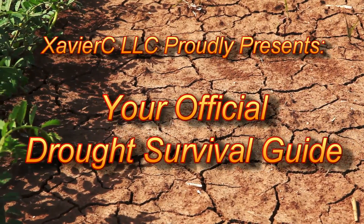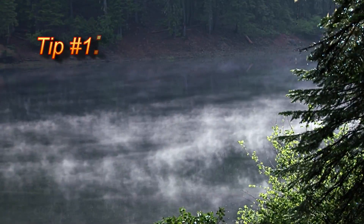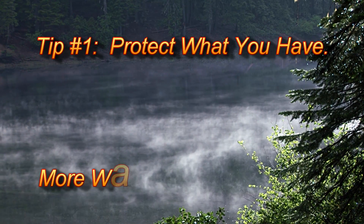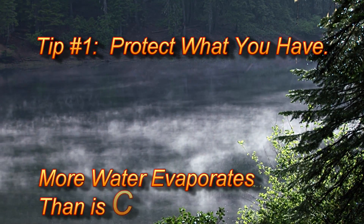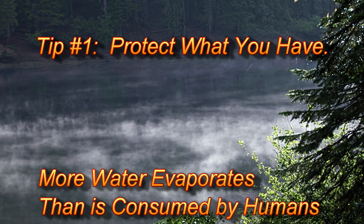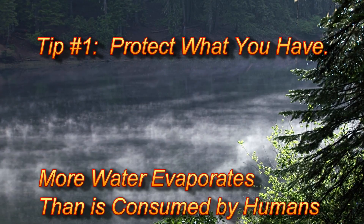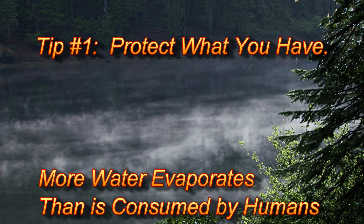Survival tip number one: protect what you have. Don't let your precious resources go to waste. According to the United Nations Environment Program, on a global basis more water evaporates from reservoirs than is consumed by humans.